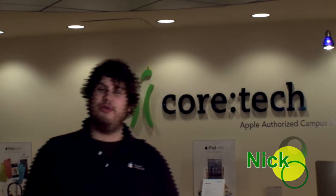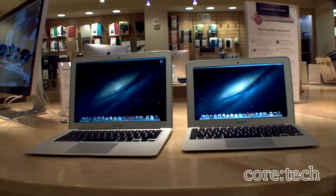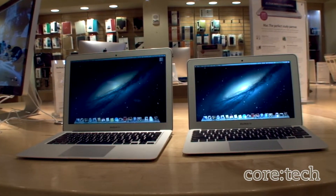Hello, my name's Nick. Today we're going to be taking a look at the MacBook Air. This is the MacBook Air. If you've ever needed portability in your life, it starts here. The MacBook Air is the ultimate everyday notebook.